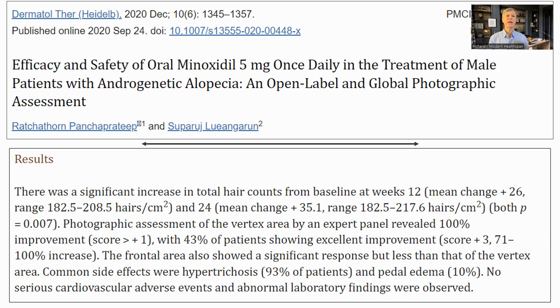This paper is an open-label trial of 5 milligrams oral minoxidil. The measure was hair count per unit area. There was a significant increase in hair count after 12 weeks of 26, and after 24 weeks it was 35.1. Note this is from baseline, not from between groups, but it still seems to be about three times more effective than the topical application. Everyone saw an improvement, and 43% were judged to be excellent. However, oral minoxidil does have side effects, particularly hypertrichosis — excessive hair growth on other parts of the body — which impacted 93% of the participants.